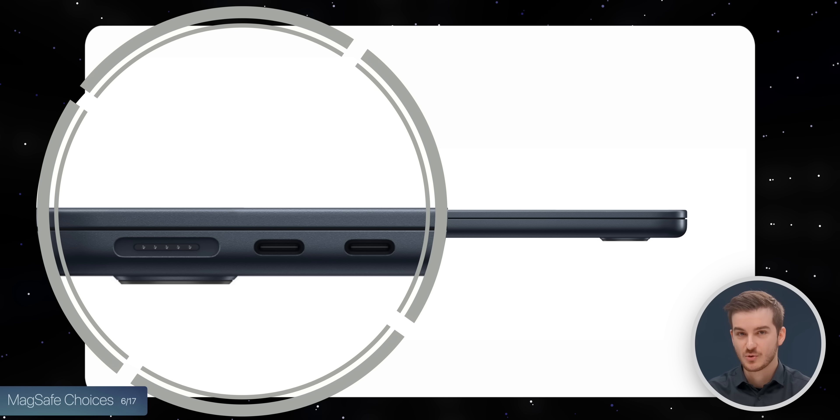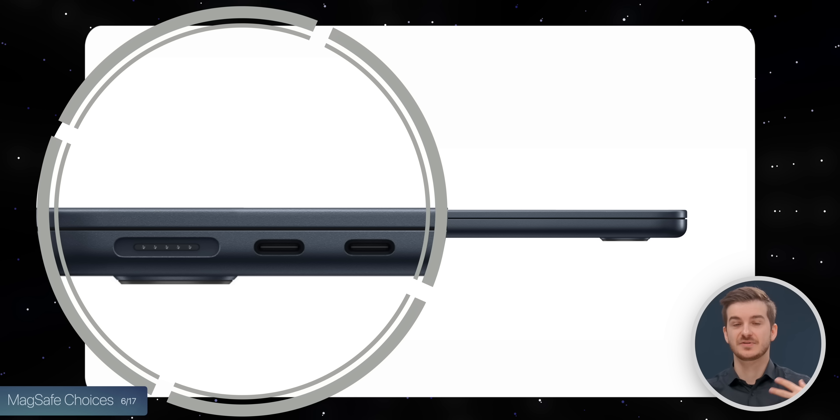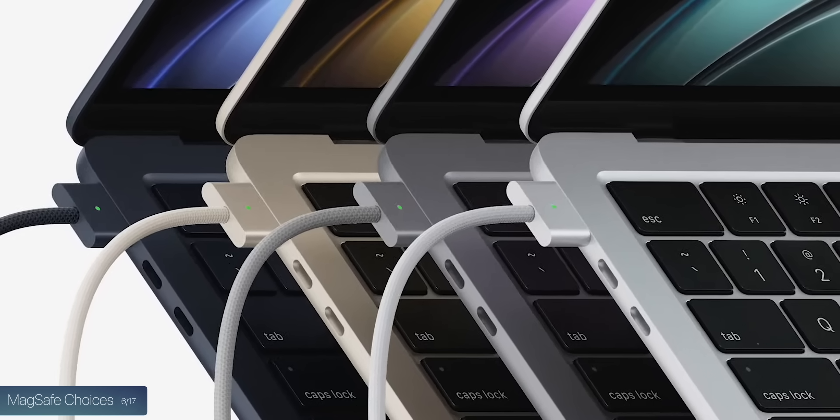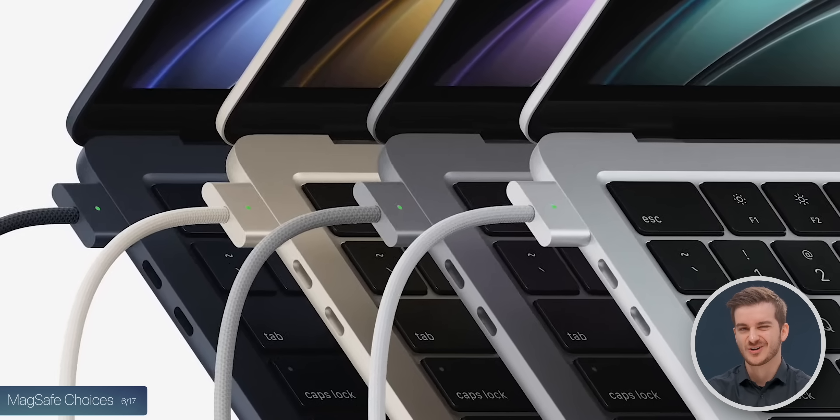The good news with MagSafe is that you now technically have one extra port — you can use MagSafe for charging, then use both USB-C ports for a monitor and an external drive. Sadly, both USB-C ports are on the left, which is a bit of a bummer.